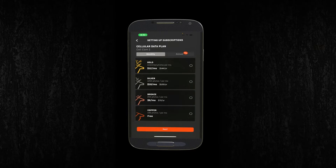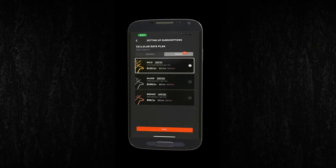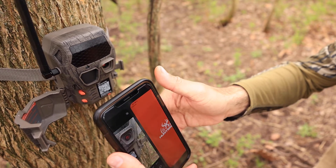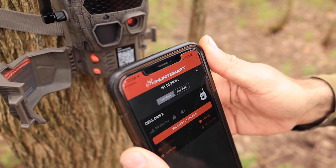Cellular data plans are available in monthly or annual options through the Hunt Smart App. Setup is done quickly via QR code. Best of all, it's absolutely free to download on any iOS or Android device.